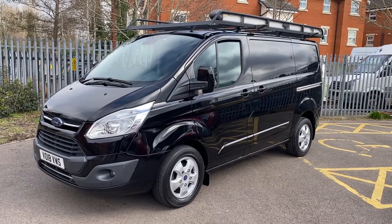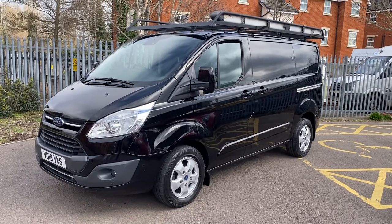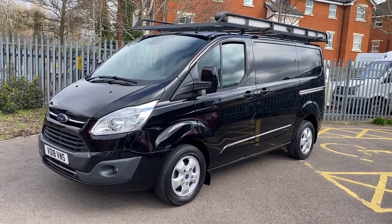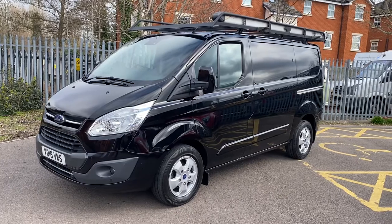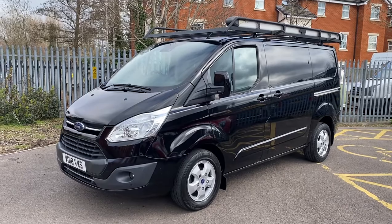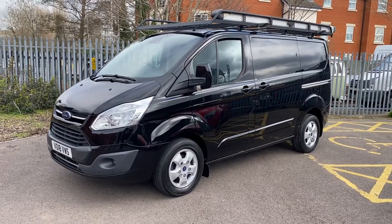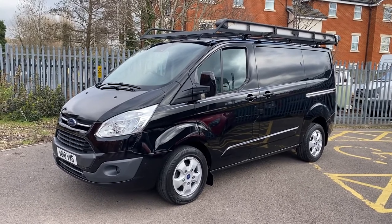Hi, good afternoon, it's Simon at Vans Today in Worcester. I'm going to give you a quick video walk-around of this 2018, 18-plate Ford Transit Custom. This is the L1 short wheelbase Limited — Limited being the most desirable spec that everybody wants. It is a 2-litre TDCi 130 brake horsepower Euro 6 engine with a six-speed gearbox. One keeper from new, direct off the company that's had it on lease, great specification, and very handy with your Rhino rack and pipe tube on the roof.